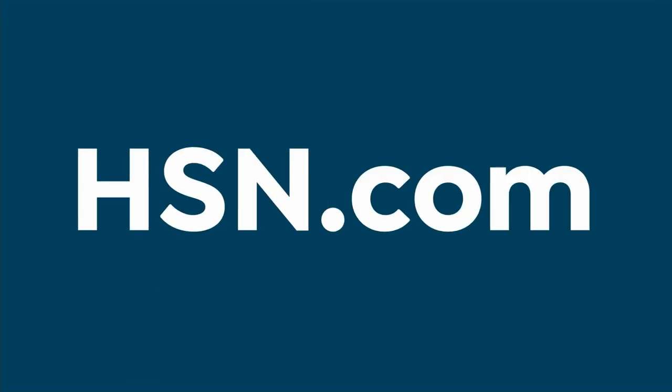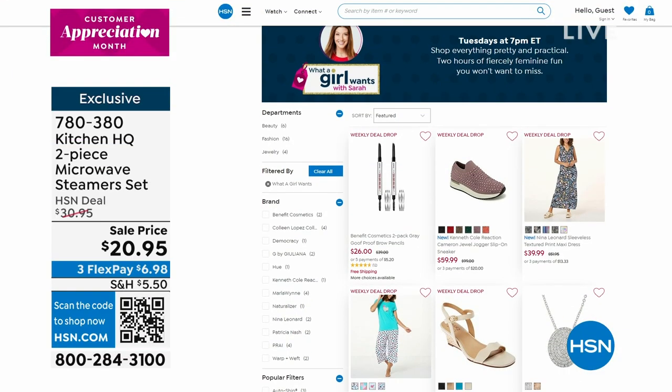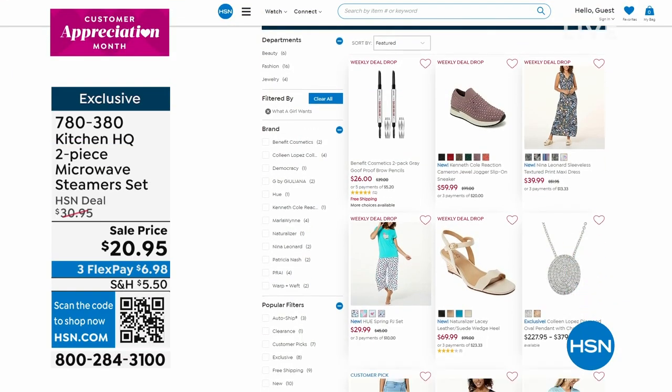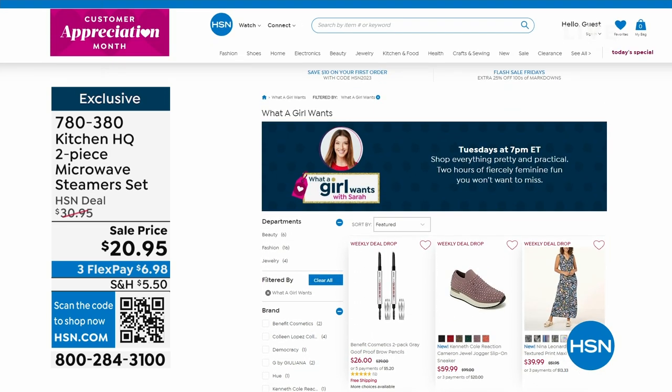All right. What's coming up on Tuesday? It's What a Girl Wants. I'll be your host every Tuesday with everything pretty and practical and affordable — fashion and beauty and jewelry, and we do have a lot of fun. I hope you can hang out with me on Tuesdays. You can always check out the show lineup on hsn.com. But we've got another great solution for you.